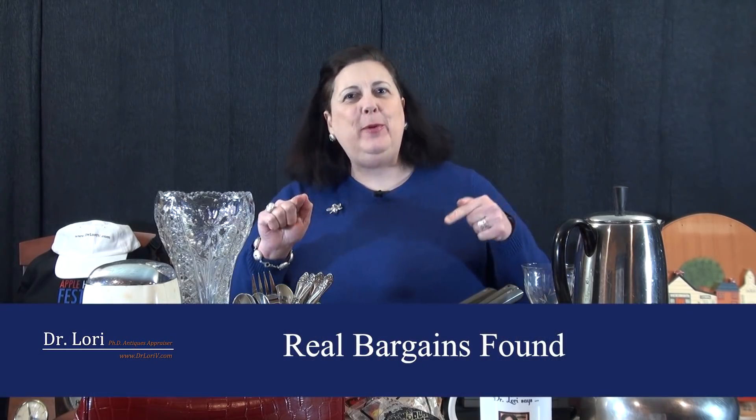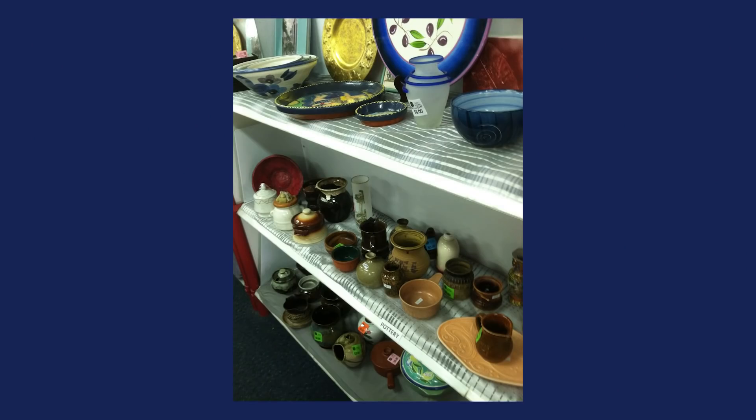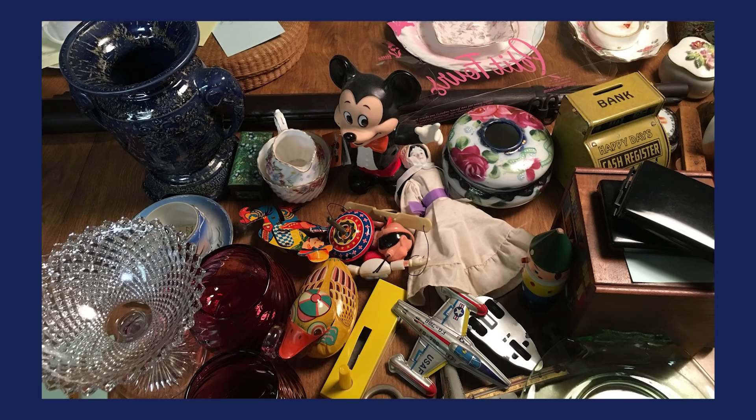Hi, it's Dr. Lori, the PhD Antiques Appraiser, and I'm back with more Real Bargains. These are the real stories from people like you who found something very valuable in a thrift store, antique store, yard sale, estate sale, flea market, wherever. All these folks have been in touch with me and they've allowed me to retell their stories, not using anybody's names. Let's get started right out of the chute.